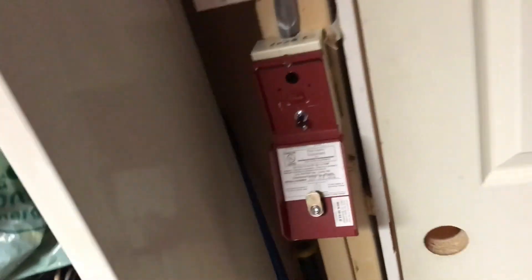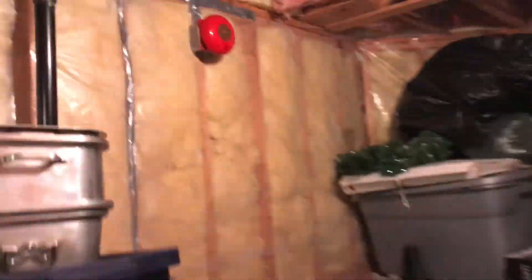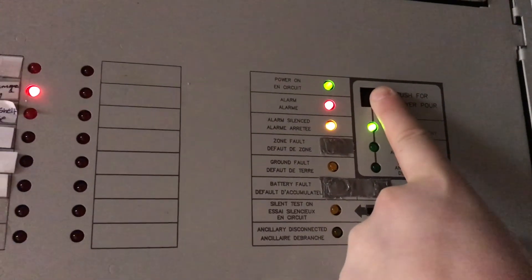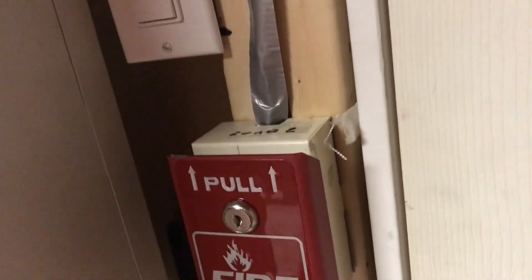The panel is now set to continuous. Let's go ahead and pull the BG-8 — we haven't done the BG-8 in a while. Let me just grab my keys. Alright, let's do it. I'm just going to go ahead and reset. There we go, reset. And let's go ahead and reset the cable.